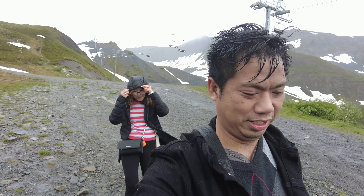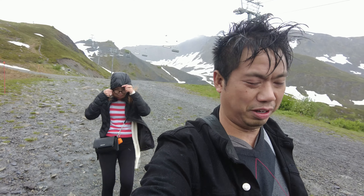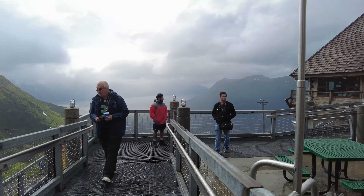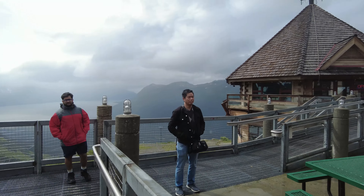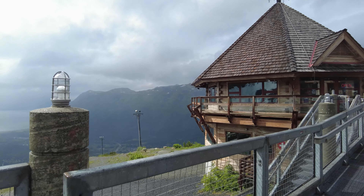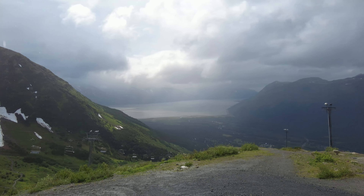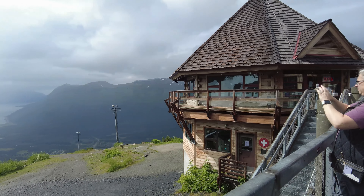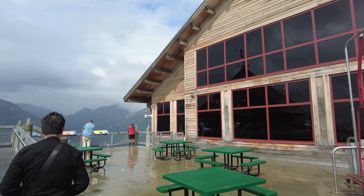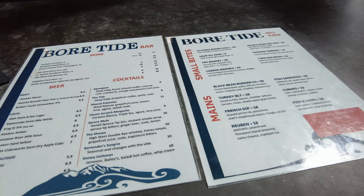Going down the mountain. Oh, it's windy and it's raining. At the top of the aerial tram there are restaurants and outside upper decks with walkways where you can enjoy the view, take some photos, and rest. They also have their fine dining restaurant at the top called Seven Glaciers and a bar called Bore and Tide. Since we were freezing from the cold and windy rain, we decided to make a stop at the bar and get some food and drinks.